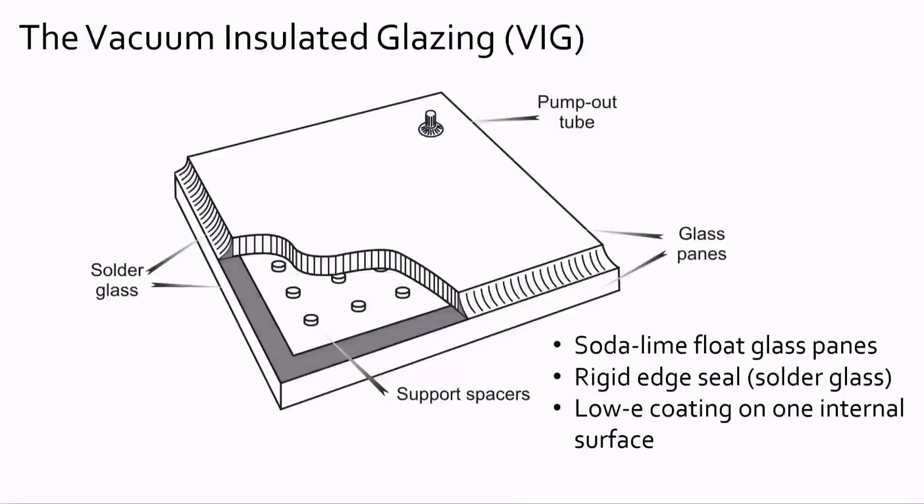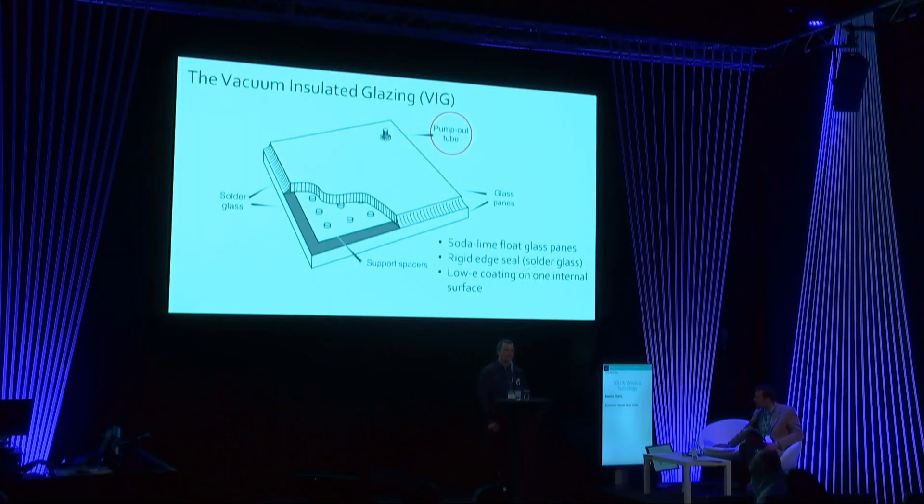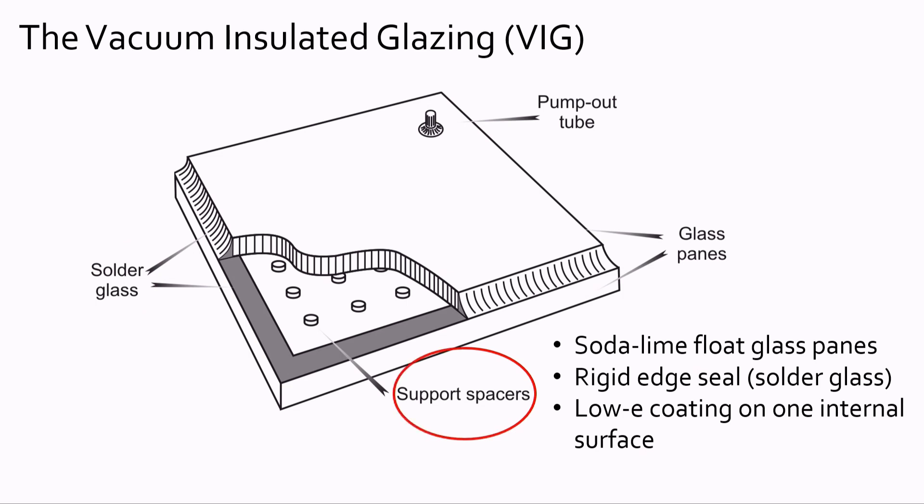Here you can see the principal construction of the VIG unit. Normally you have two glass sheets of soda-lime float glass which form the main construction. The vacuum gap between the two glass sheets is evacuated through the pump-out tube in the edge of one of the glass surfaces. Around the edges the vacuum glazing is sealed with a soda-lime glass edge seal, which has to be hermetic to ensure the vacuum is stable over decades. In the evacuated space there is an array of support pillars which ensure separation of the two glass sheets — otherwise they would bend towards each other and break. Normally a low-emissivity coating is placed on one of the internal surfaces of the VIG.